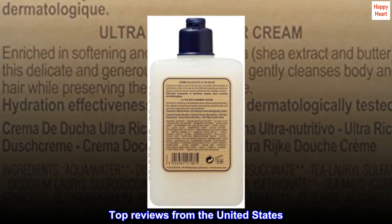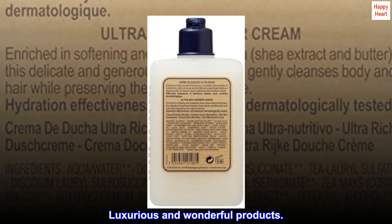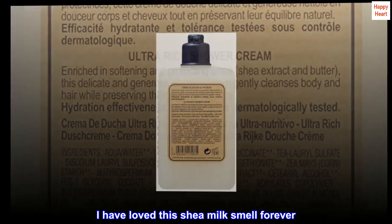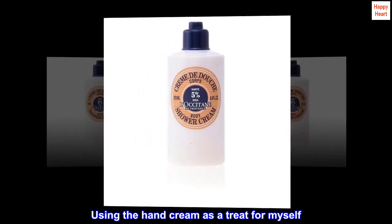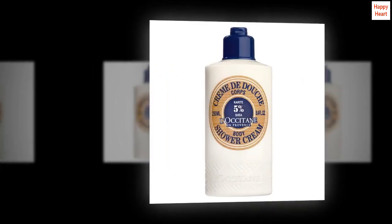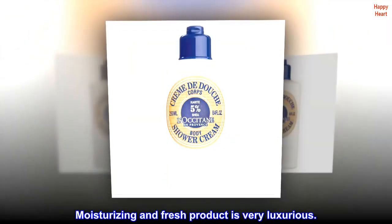Top reviews from the United States: Luxurious and wonderful products. I have loved this shea milk smell forever. Using the hand cream as a treat for myself — now using the body wash and lotion is wonderful. Moisturizing and fresh, the product is very luxurious.